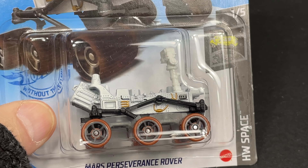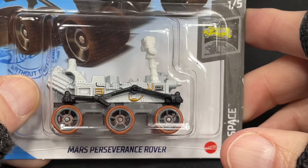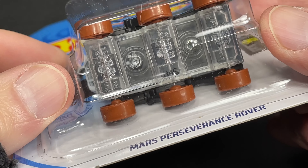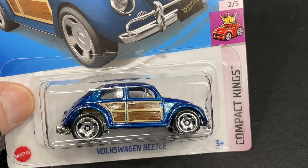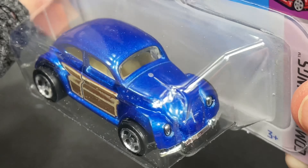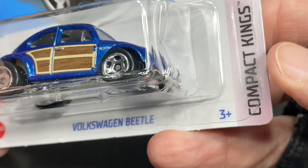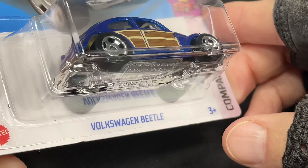And look at this — this one's kind of hard to find. The Mars Perseverance Rover. And here we have the Volkswagen Beetle. Look at that — nice blue color with the wood panels on the side. Really awesome tampo down the hood there in the front. Volkswagen badge with the line. Looks really cool. Compact King series — Compact Kings. It has a little car with the crown on it.